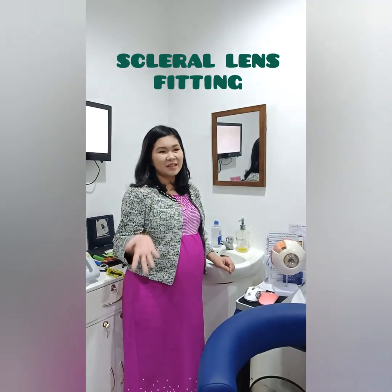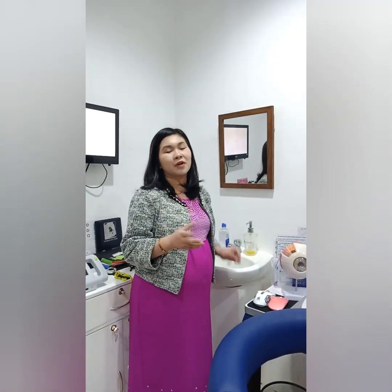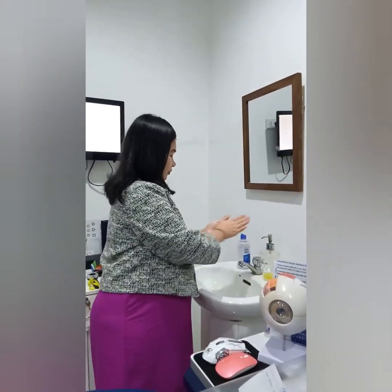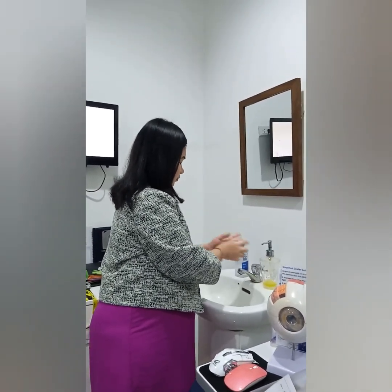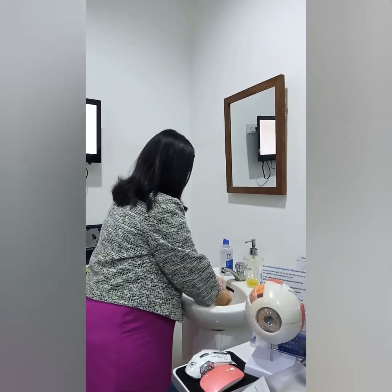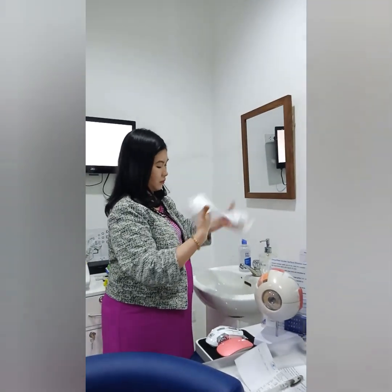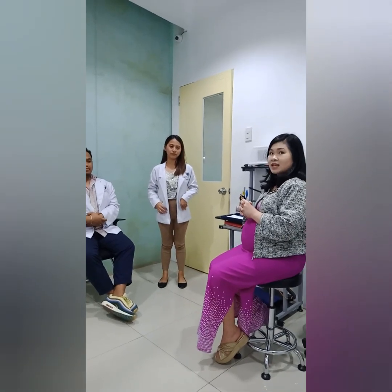So, hi everyone. We're going to fit our patient and my intern, Dr. Dave, with scleral lenses. But before we do anything, we need to keep our hands very clean, so let's wash our hands first. Today, we've already washed our hands and prepped for the fitting of the scleral lens.